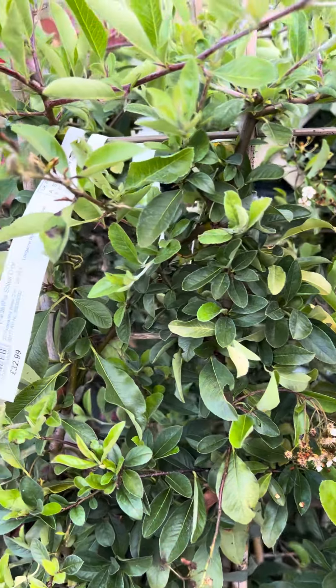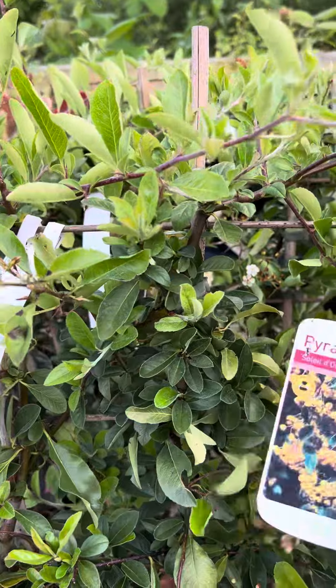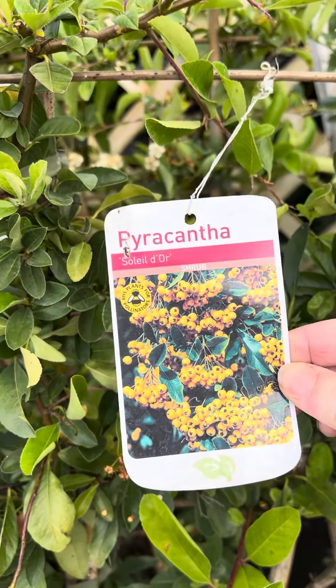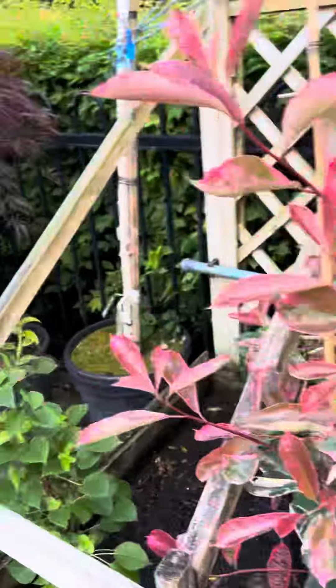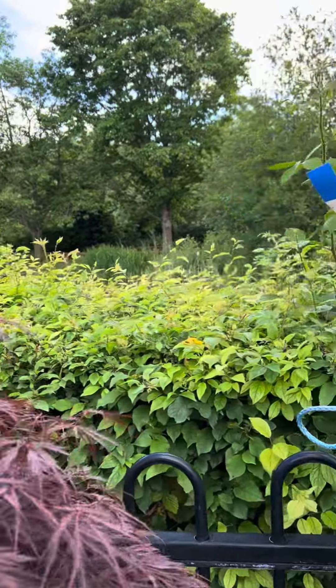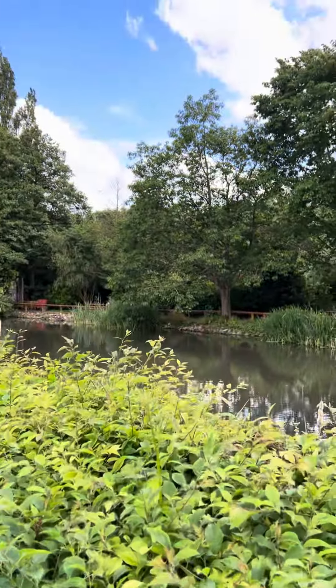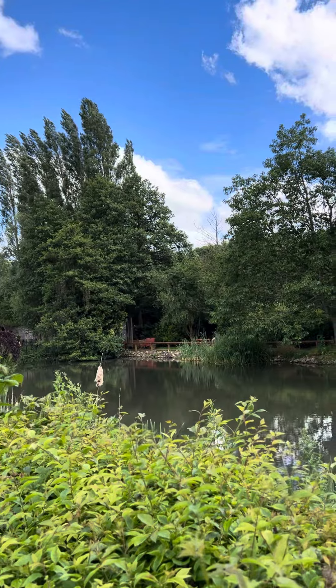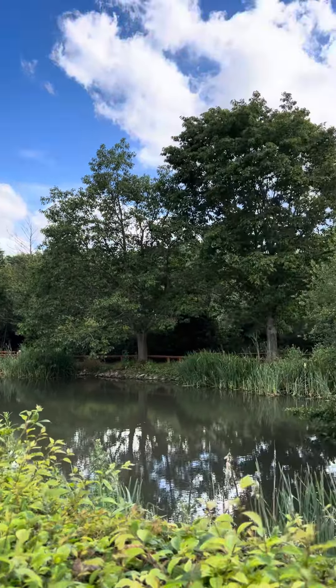This one is called a pyracantha — these are quite prickly, I will advise you. My husband is a landscaper, so he tells me. I'm the florist, he's the gardener. There's lots of big fish in the pond as well — it's beautiful.